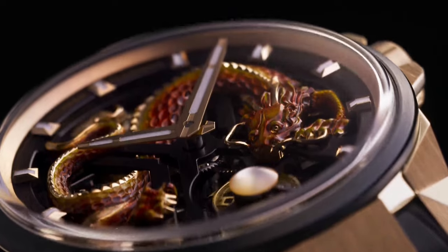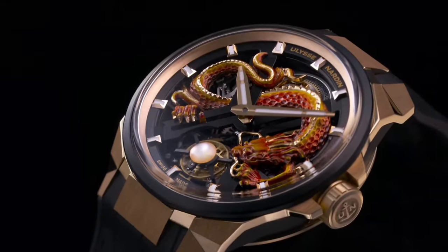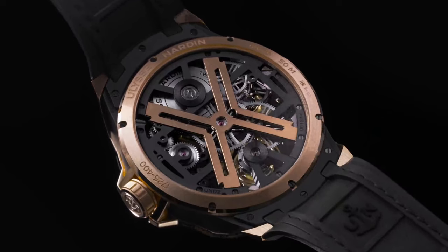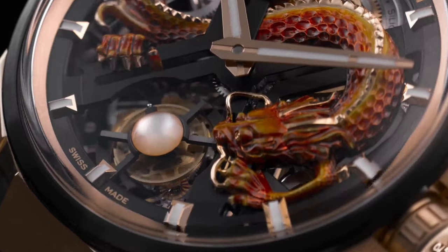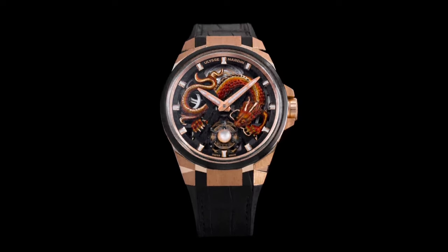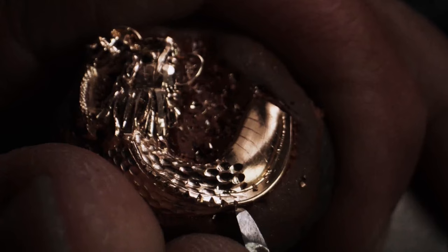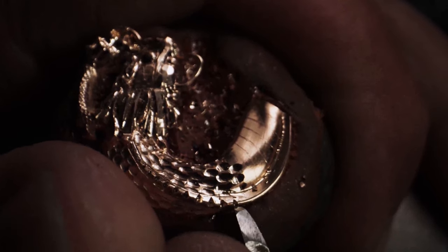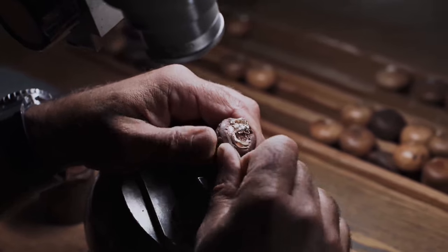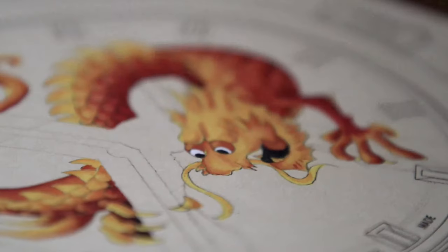Ulysse Nardin's Blast Tourbillon Dragon boasts a hand-painted, hand-carved, 18-karat rose gold dragon on a skeletonized dial. The mythical creature undergoes a remarkable three-dimensional evolution. Crafting each dragon for this timepiece is an arduous process spanning four days, where three days are devoted to the intricate art of engraving, and the final day is dedicated to seamlessly integrating the creature into the heart of the watch.